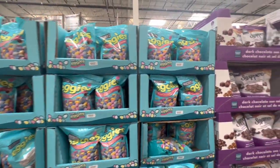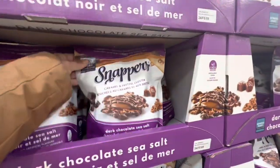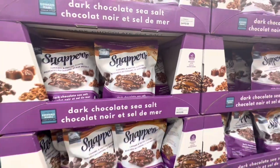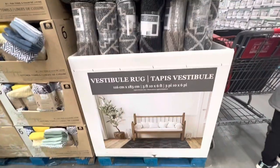Hershey's Eggies are $14.99, and these Snappers caramel and pretzel clusters in dark chocolate sea salt flavor are three dollars off the regular price.